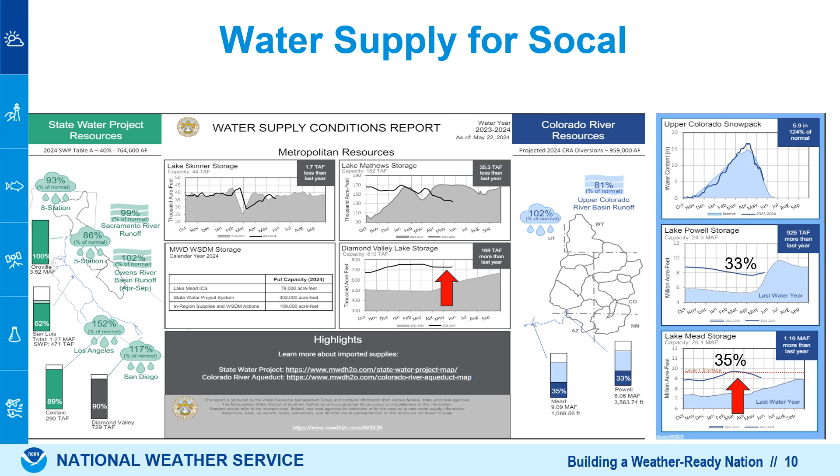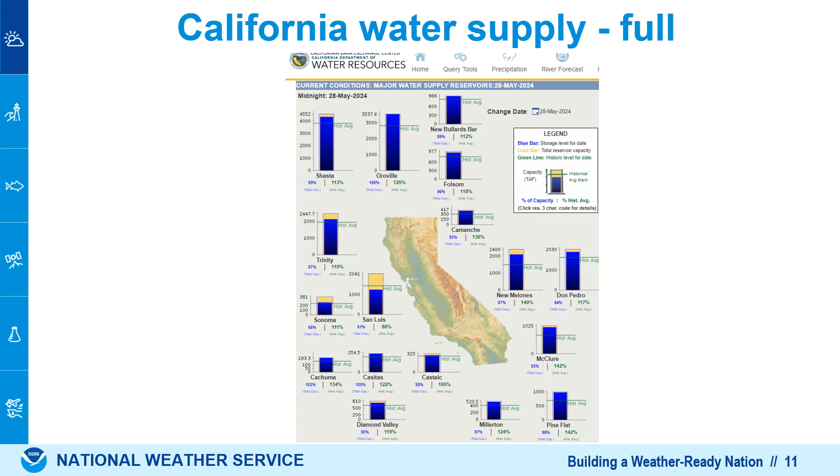Now for California, the water supply is looking really good even with a normal winter across our mountain areas — not normal in LA, which was 150% of normal, but in our mountain areas about normal. Reservoirs like Diamond Valley in Riverside County are nearly full. If you look across the state, the water supply is excellent. Lake Oroville, for example, is at 100% of normal — completely full — and that's our largest reservoir. Shasta, also nearly as large, is at 95% capacity. So great news in terms of drought and water supply in California.